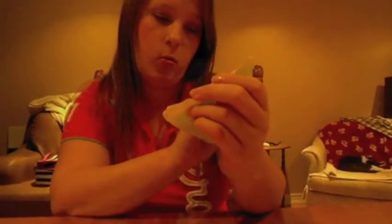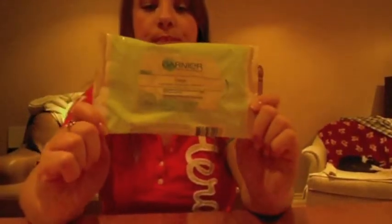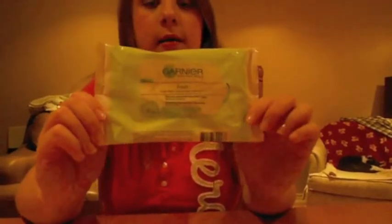My last favorite is for the end of the night — the Garnier Skin Naturals Fresh Grape Water Vitamin Enriched Cleansing Cloths. I use these before my cleanser and toner to remove all my makeup, including tough mascara. They smell good and work great as a first step. They're about $10 for 25 cloths, which can be a bit pricey, so I try to wait for a sale and stock up.